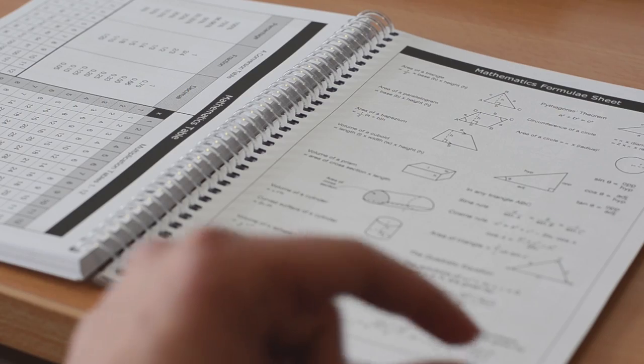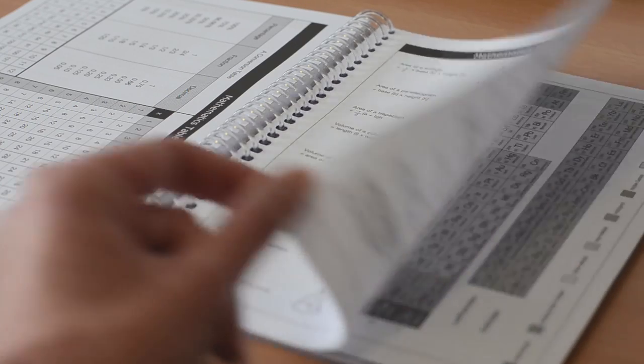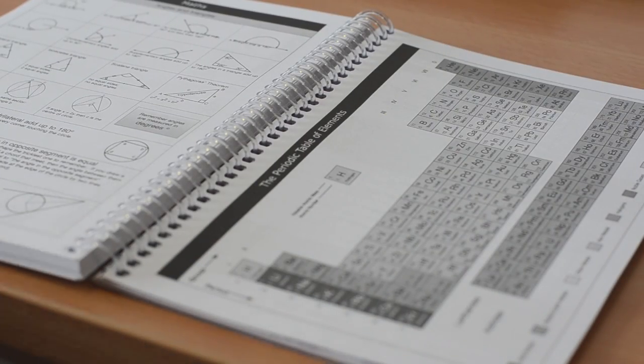We have a Key Stage 3 planner and a Key Stage 4 planner which suits our school really well, so we're able to put different things in to suit the particular levels — GCSE grades, keywords, and so on.